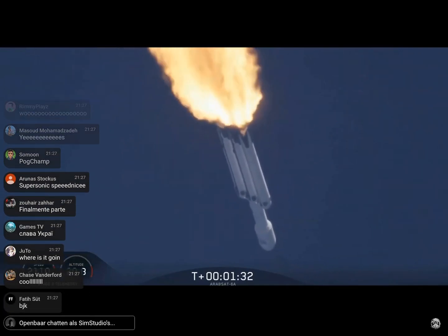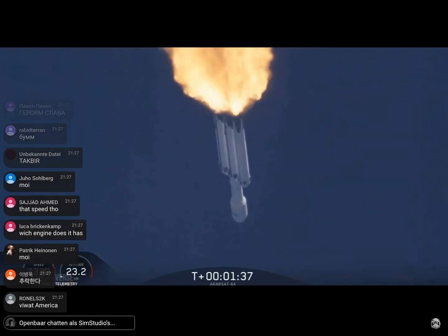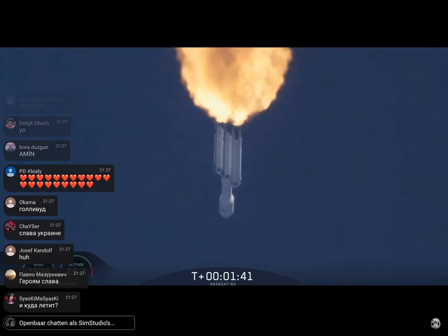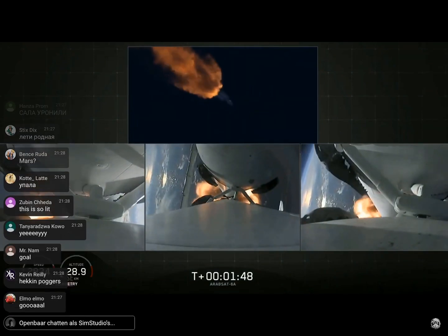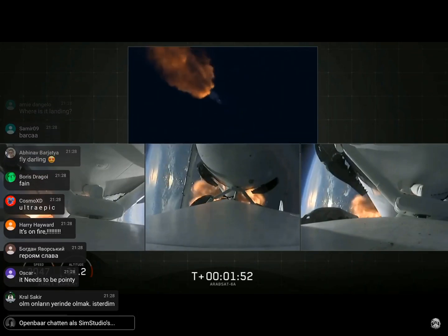Next event coming up is chilling of the MVAC-D engine to get the turbo pump ready to ignite the main engine on the second stage in another couple of minutes. Merlin engine performance looks good.